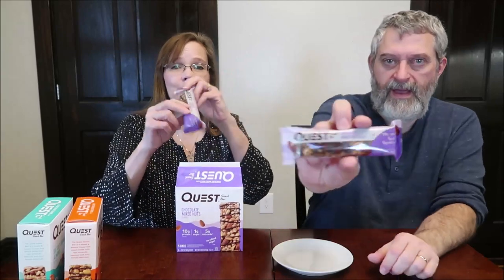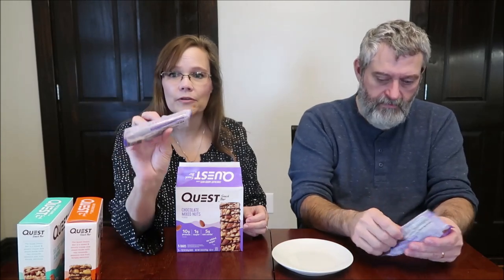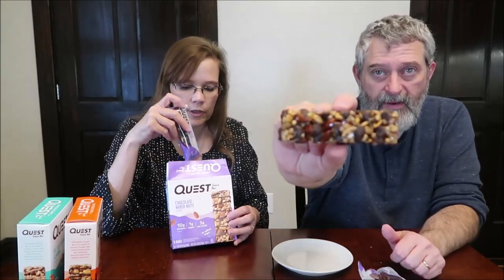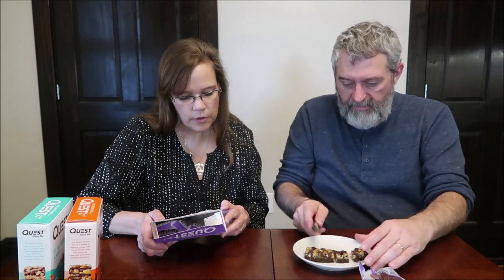Their packaging looks like a Kind bar — that's exactly what we were saying. They really do make those look like a Kind bar. If you saw those sitting in a box, you would glance at that and say 'oh there's my Kind bar.' So this is the chocolate mixed nuts, and it has almonds, peanuts, pistachios, and sea salt. They use a stevia sweetener.